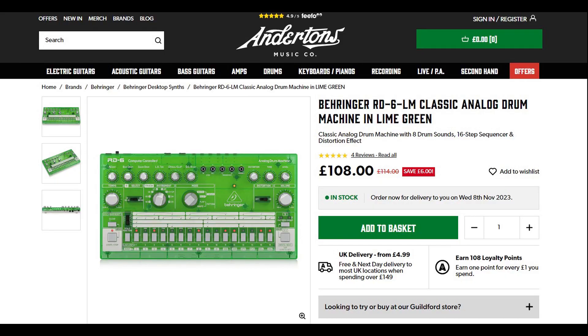So yeah, the Behringer RD6 drum machine — the copy of the Roland TR-606 — in a lovely green color, very funky, at 108 pounds. Just crazy cheap. Go and buy it. We should buy one each. We should, but we'll see — Christmas is coming soon.